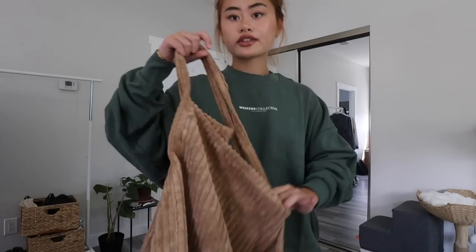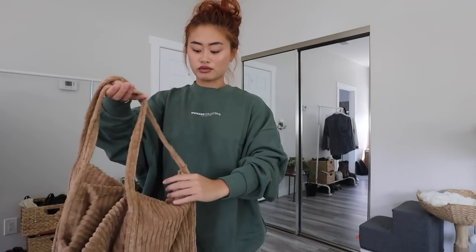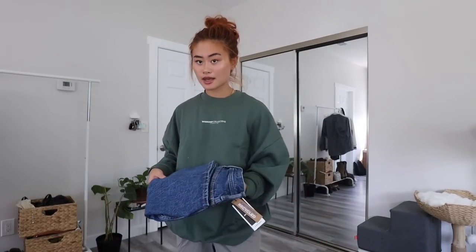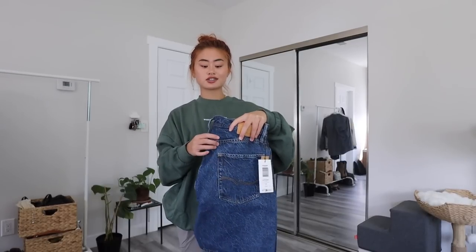I also got this corduroy tote bag because I thought it would be a really nice alternative to a backpack. You know, different looks — if you're just going to study, you don't necessarily have to wear a backpack. You can fit so much in here and it's so soft. The straps aren't padded though, so that might get uncomfortable. But look how big this is!